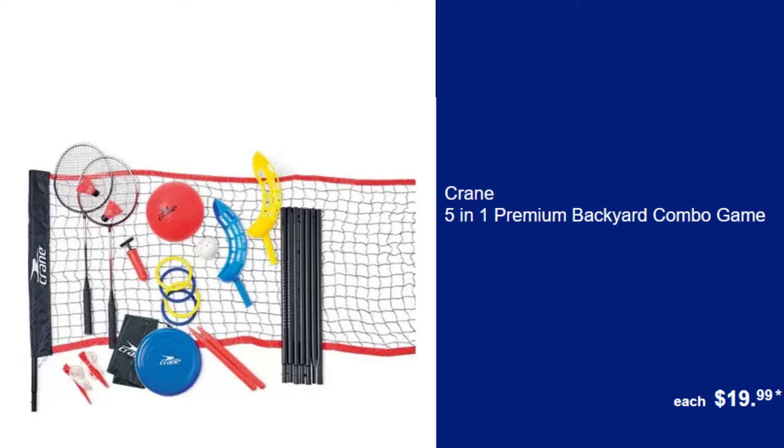Crane 5-in-1 Premium Backyard Combo Game, $19.99. Bring family and friends together with this 5-in-1 game set, ideal for endless backyard fun.